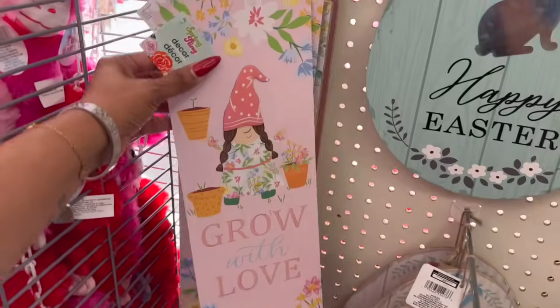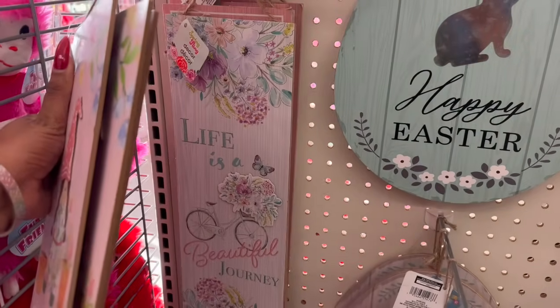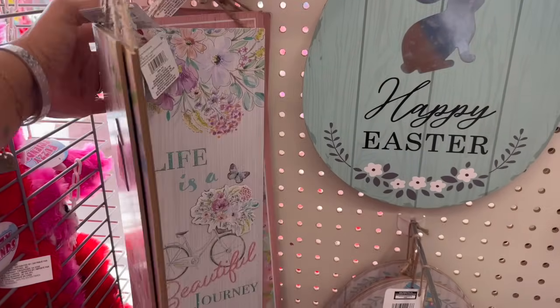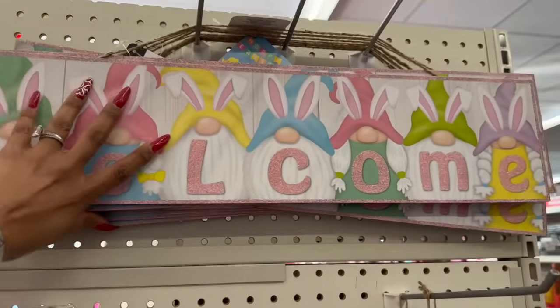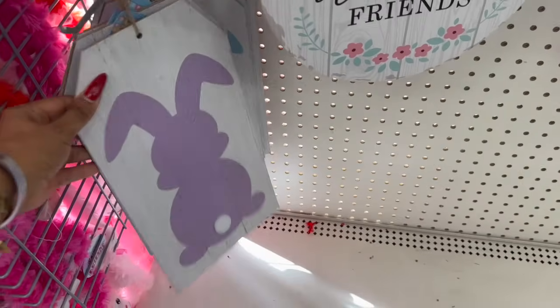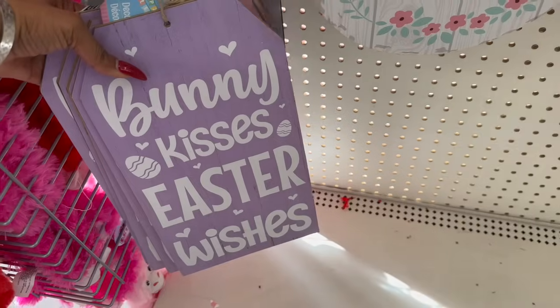They have signs like 'Welcome Friends,' 'Grow with Love,' 'Life is a Beautiful Journey,' and 'Welcome.' They also have purple signs with a little bunny tail, and a blue one that says 'Bunny Kisses, Easter Wishes' — really cute!